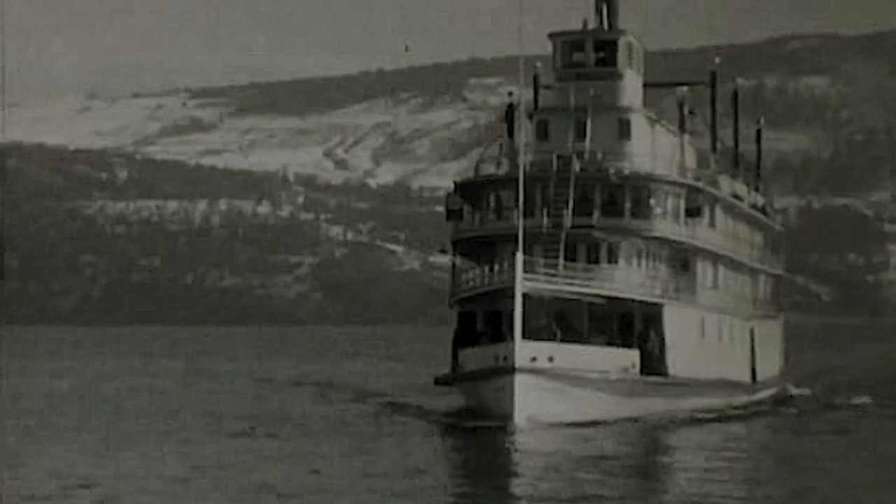This beloved piece of Okanagan history, the paddle wheeler, the SS Sycamous, sits on a beach in Penticton. But now it comes alive, thanks to the discovery of some incredible film footage from 1932 showing the SS Sycamous going up and down Okanagan Lake.